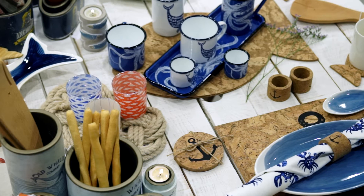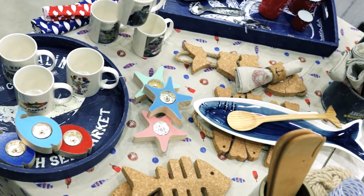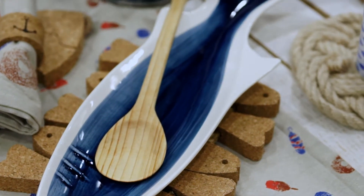On the second table, we find a different product range — our cork collection. The top surface is treated to protect it against water and stains. Cork has many uses: placemats, napkin holders, coasters and trivets.